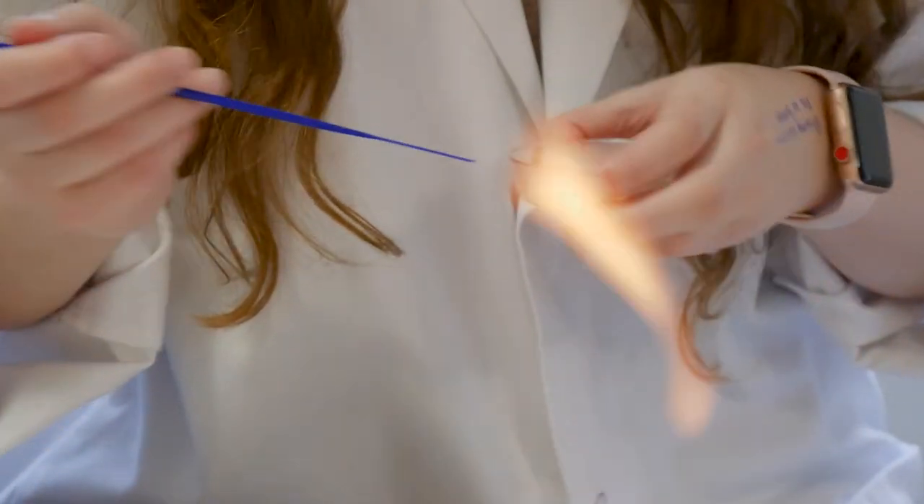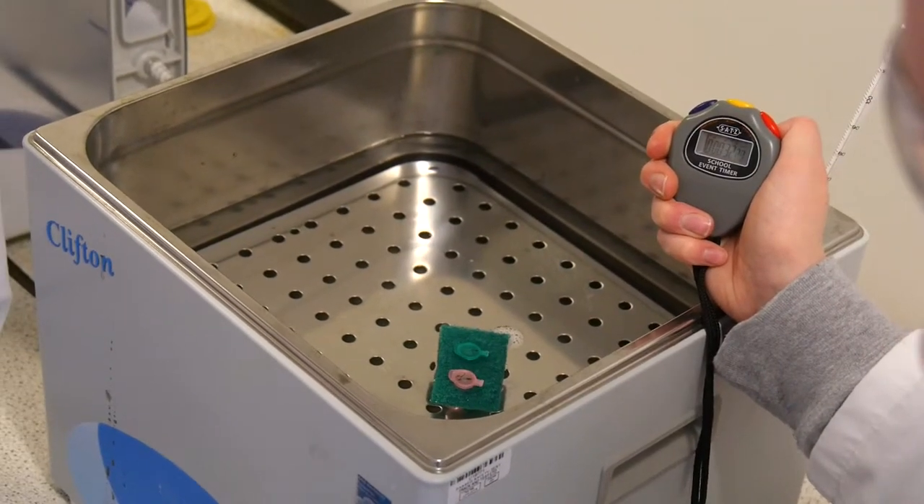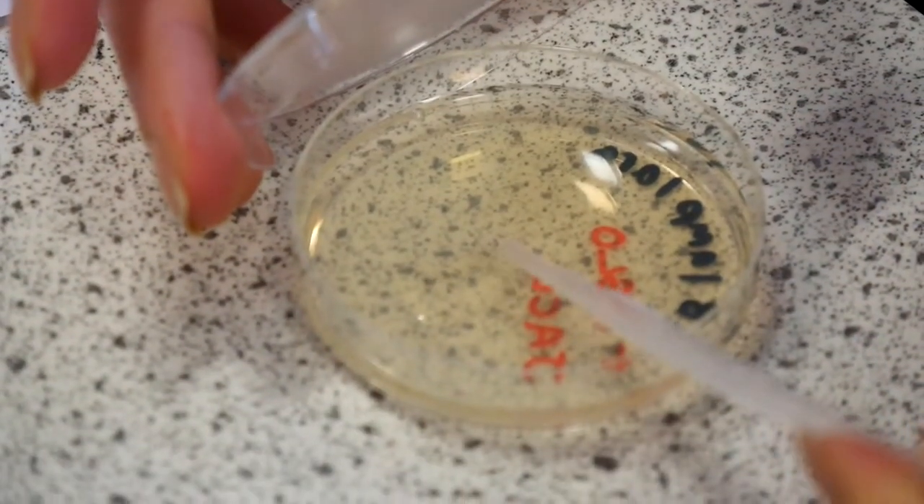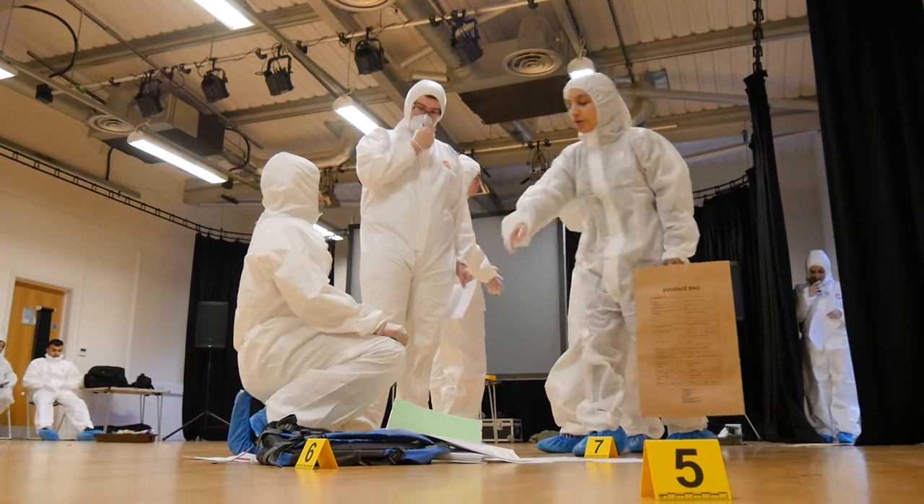The BTEC course is very much geared towards the biomedical science side of applied science, and so a lot of our units — aside from the practical based units which cover physics, chemistry, and biology — the optional units are very much biology based.